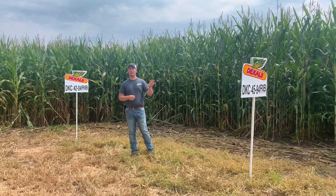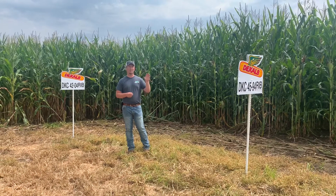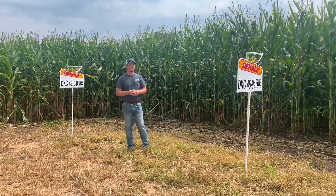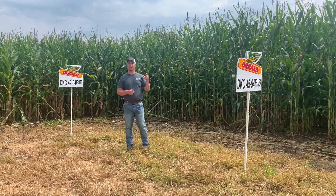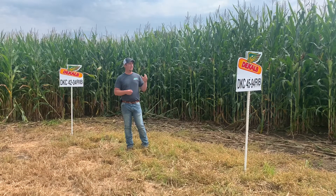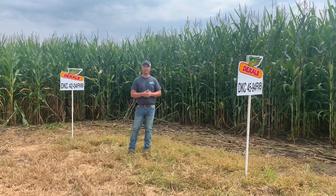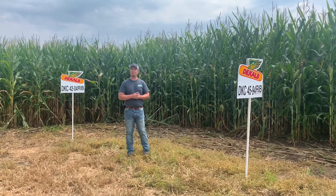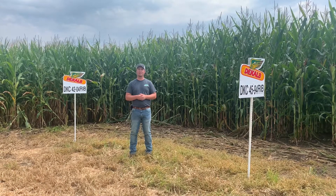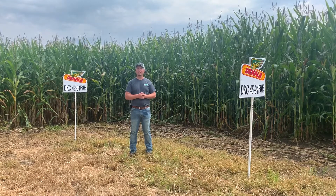The second one here is a brand new product from DeKalb, 4594. It's a 95-day available in both a smart stack and a double-pro version. This thing is the first corn out of the ground this year, so it's awesome emergence — be a good fit for no-till acres. It has a little bit more of a fixed ear than what we have with the 4204, so we want to keep our populations up a little bit more. But it definitely looks like we can put it in a lot of different yield environments, so it'll be exciting to see what this new variety can do.